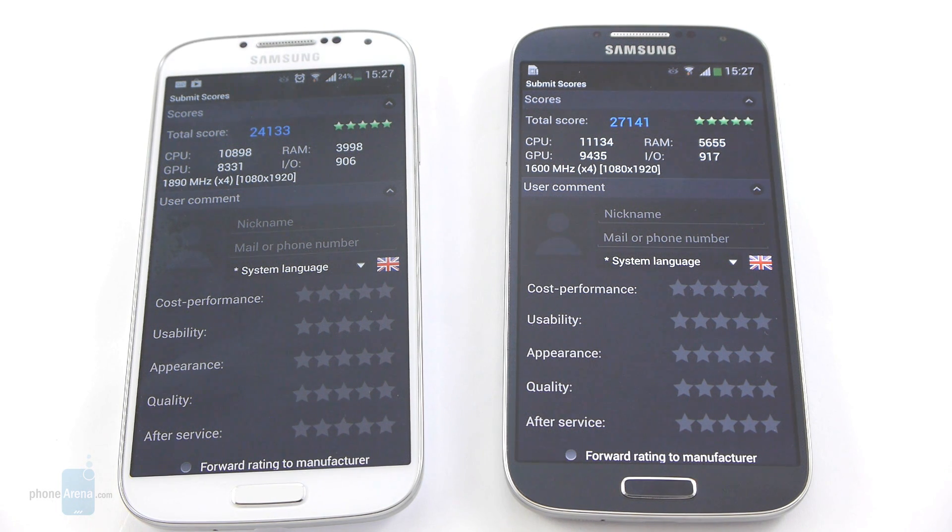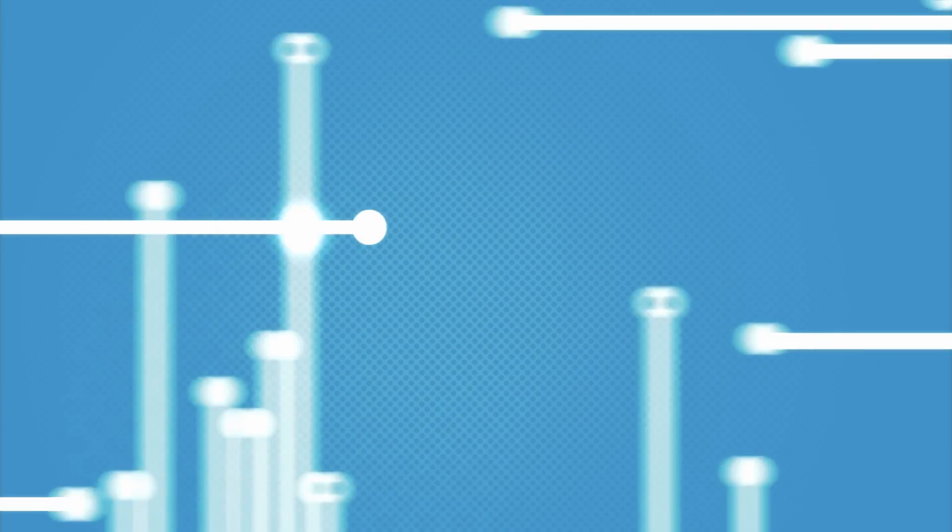After all the benchmarks we've run and the different types of tests, we can conclude that the two handsets are about equal in their performance. One time the Snapdragon 600 version is faster, the other time the Exynos one gets the upper hand, so you can't really tell which is the overall better or faster handset — each seems to be slightly better in different circumstances. One thing is certain: both Galaxy S4 versions are incredible devices with great power. For more details, don't forget to check us out at phonearena.com.